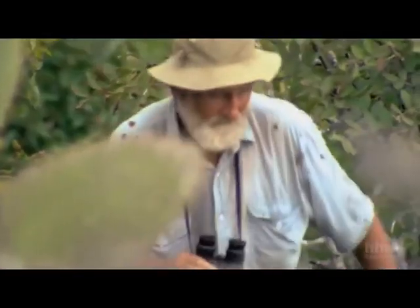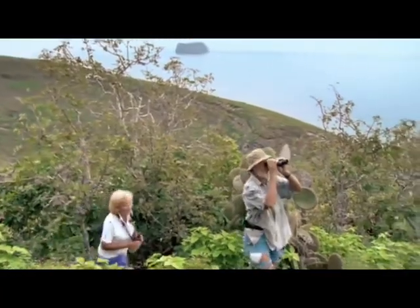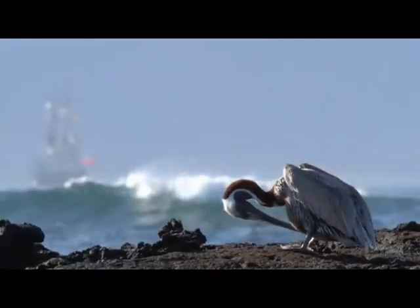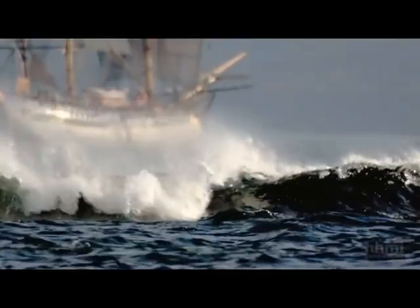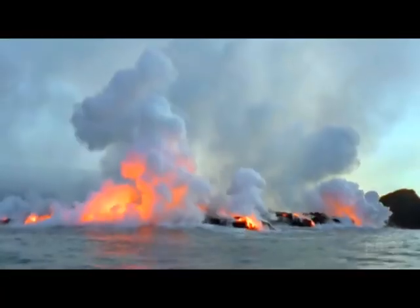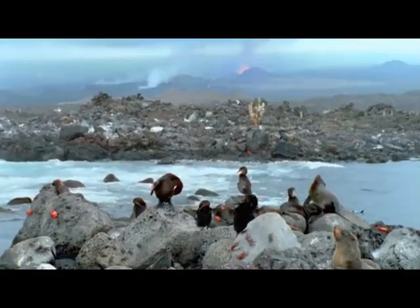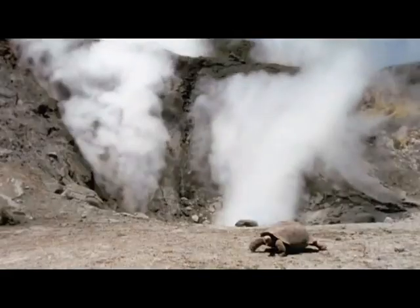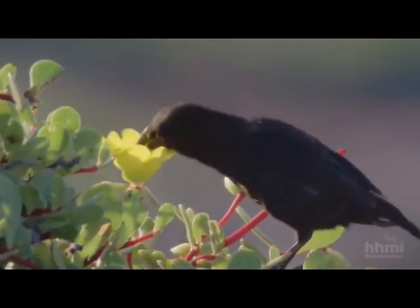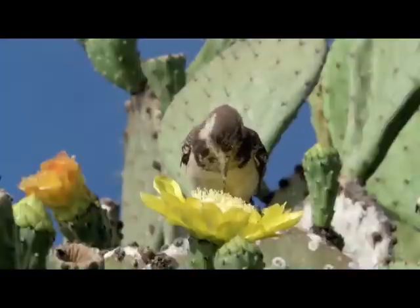They made some of the most remarkable observations in the history of field research as they studied the famed Galapagos finches. The finches were first brought to scientists' attention by Charles Darwin when his voyage around South America brought him to this cluster of islands, 600 miles from mainland Ecuador. These volcanic islands are geologically young — they began rising from the ocean floor less than five million years ago. At first devoid of life, they now support a modest number of species, among them 13 species of finches found in various combinations on the different islands.